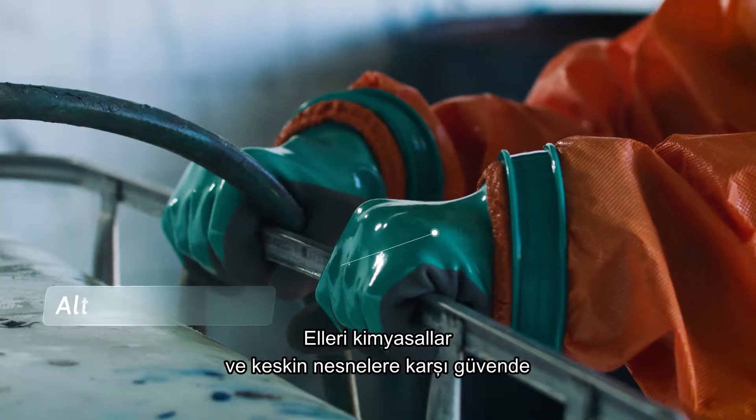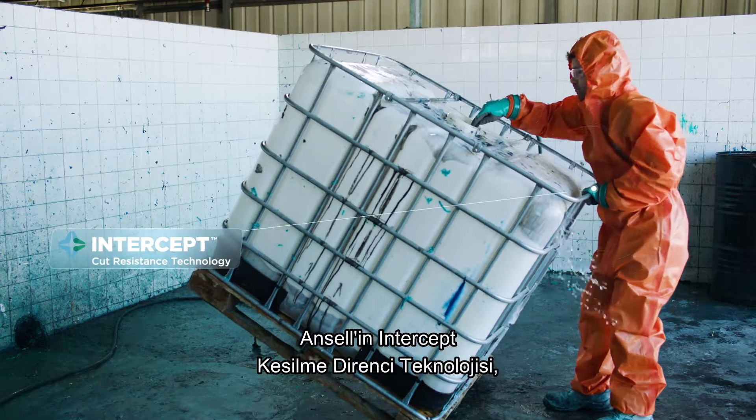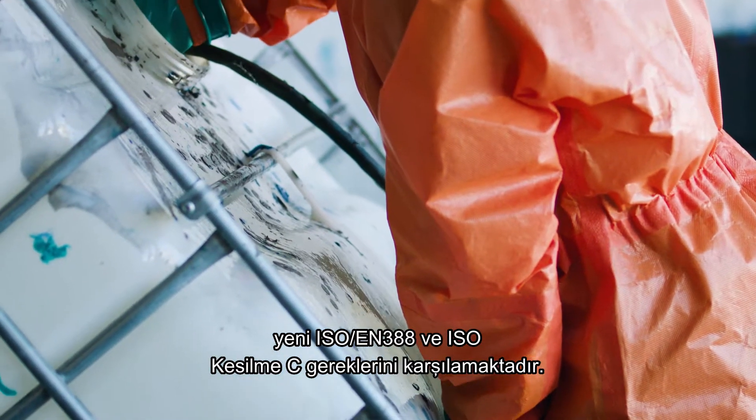Keeping hands safe from chemicals and sharp objects, a nitrile barrier protects against many frequently used chemicals, while Ancel's Intercept Cut Resistance technology provides new ISO EN388 and ISO Cut C ratings.